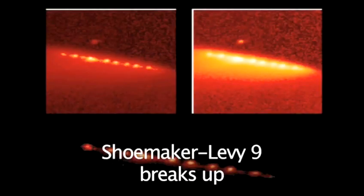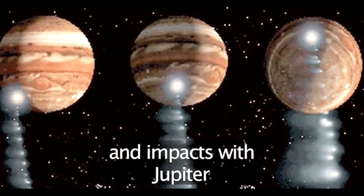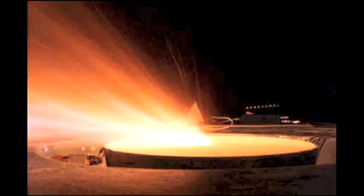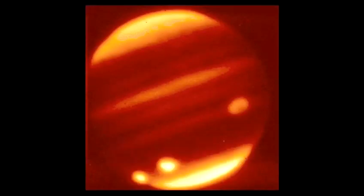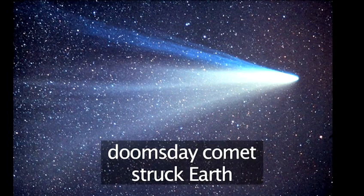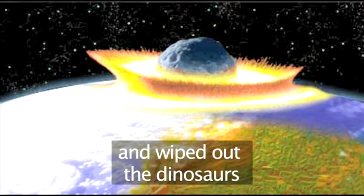Occasionally, some comets don't make it into the sun but collide with other objects in the solar system. One such case was in 1994 when Comet Shoemaker-Levy 9 broke up into over 20 pieces and collided with the planet Jupiter. It is now thought that a comet crashed into Earth 65 million years ago and caused the extinction of the dinosaurs.